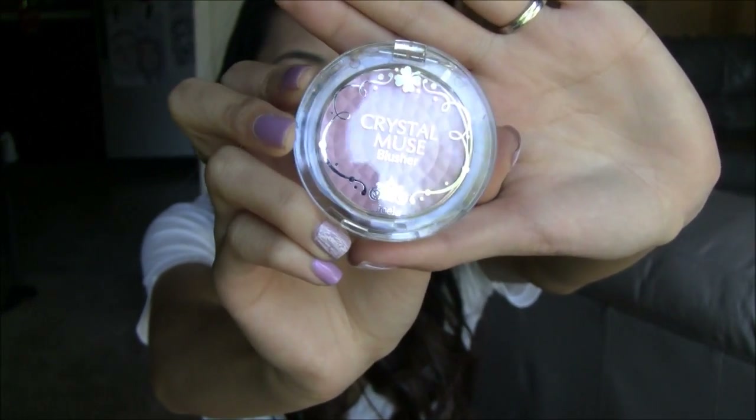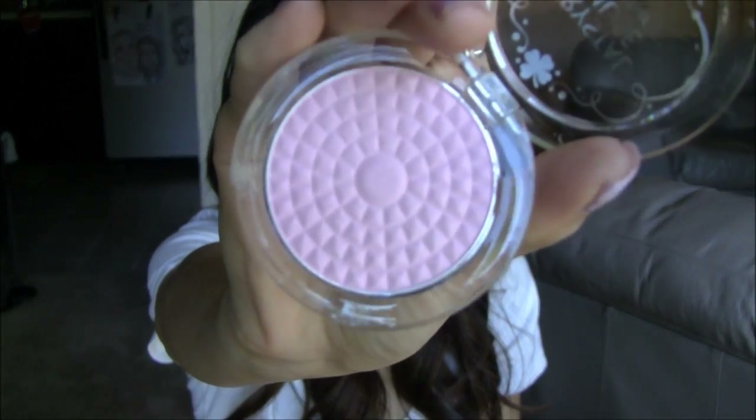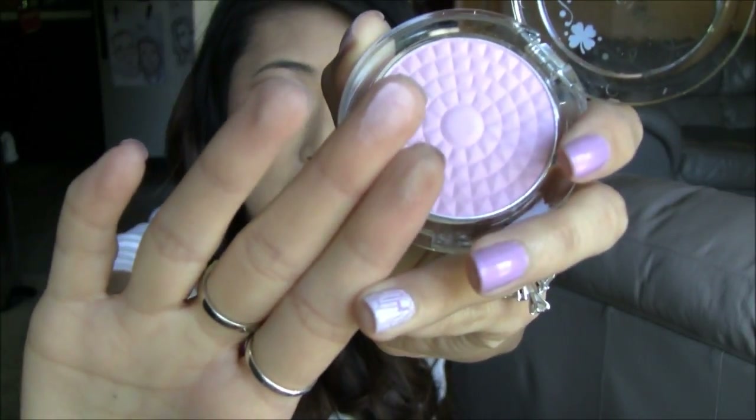The next product I've been testing is this Leo Eli Crystal Muse Blusher in Soft Lilac No. 02. When I first got this, I was unsure about it. I thought I might be able to use it as a highlighter because it's a very light lilac color and the texture is really powdery. I thought I could use it on top of my cheeks to highlight.